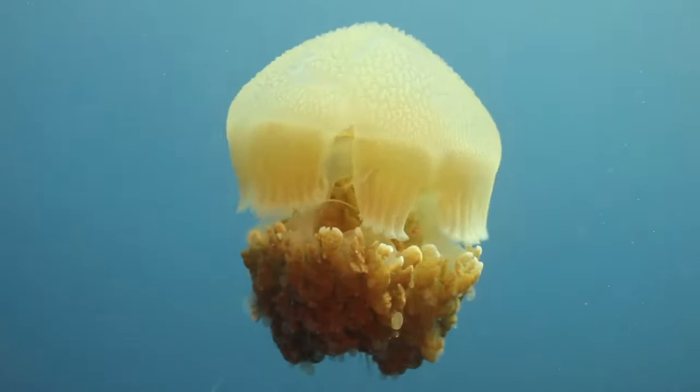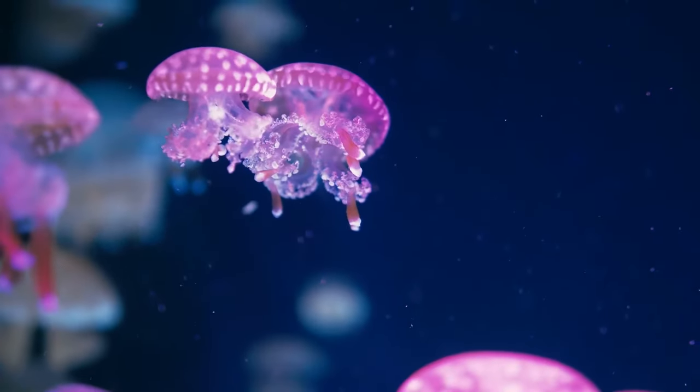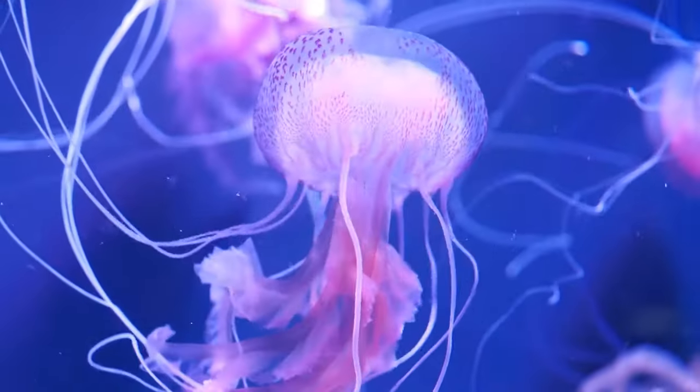Jellyfish are cnidarians with soft jelly-like bodies. They spend the early stages of their life cycle attached to the sea floor and are free swimming as adults. Jellyfish have tentacles that are used to catch prey.